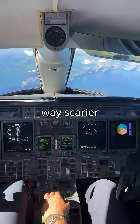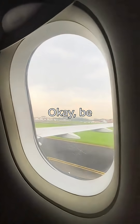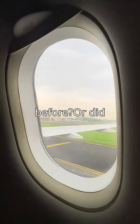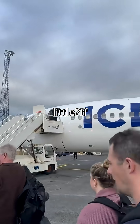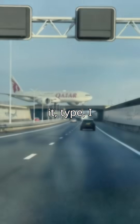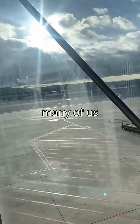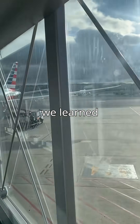Which sounds way scarier than it is. Be honest — did you ever notice that tiny hole before, or did I just blow your mind a little? If you've seen it, type 'I knew it.' If not, hit me with a 'what' in the comments. Let's see how many of us were today years old when we learned this.